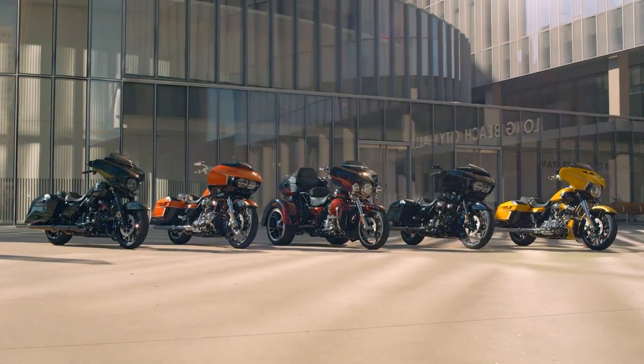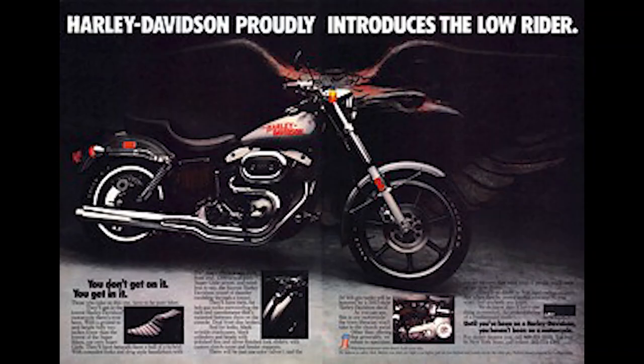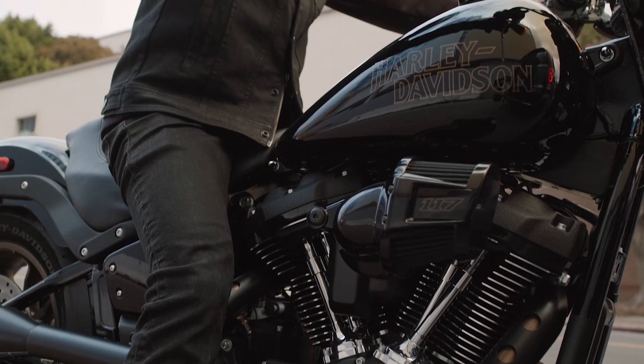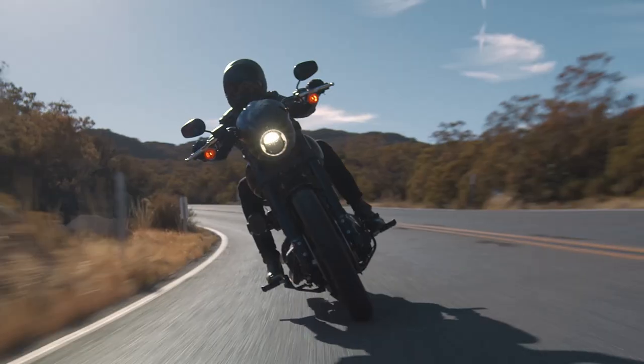The ST models and the Lowrider S are only available in vivid black or gunship gray. The Lowrider S originated in 1977. While it has disappeared occasionally from the lineup over the years, it is still one of the most popular models in the Harley cruiser lineup. In 2022, it is the first of the existing Softail models to get fitted with the Milwaukee 8-117 powertrain.